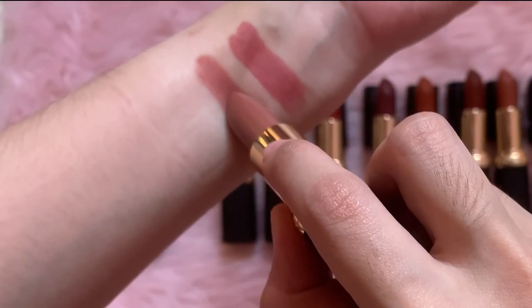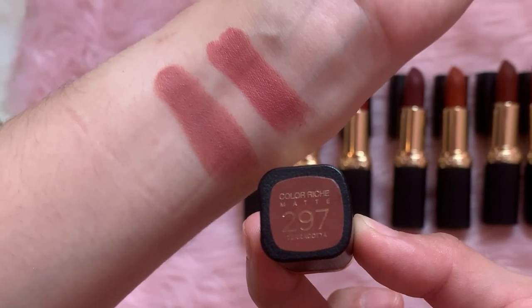Next shade is 297 Terracotta. Na-mention ko na siya sa first Get Ready With Me video ko, and my current go-to lipstick. Mas love ko pa rin to kesa doon sa Maple Boulevard — kasi mas neutral siya, mas muted, yung pagka nude pink niya. Yung una, it's more on the warmer side. Feeling ko magagamit ko siya kapag medyo dull yung face ko. And ito, parang for everyday.